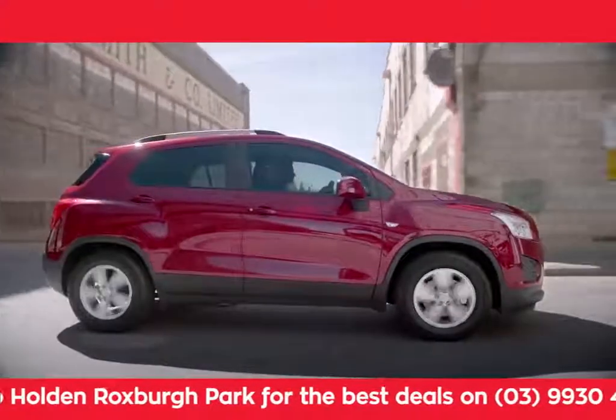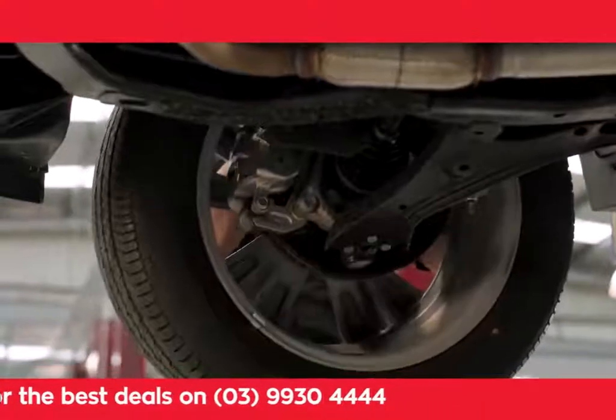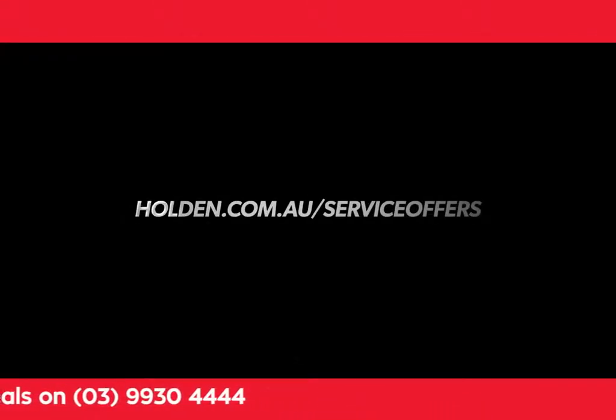It's all part of Holden Professional Care. Take advantage of the current service offers by visiting holden.com.au/service-offers or talk to your local Holden dealer.